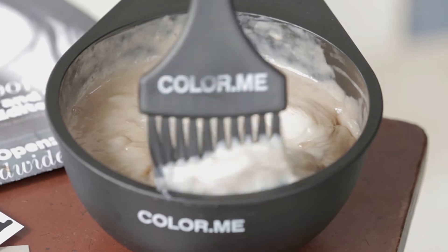The consistency of the product is like a whipped cream. It's very soft on the skin and it's almost fluffy.